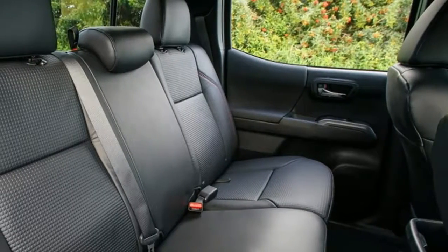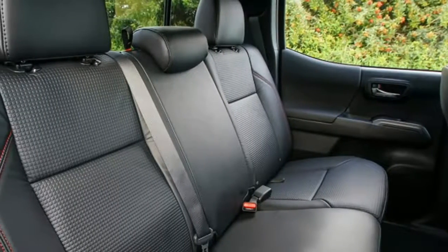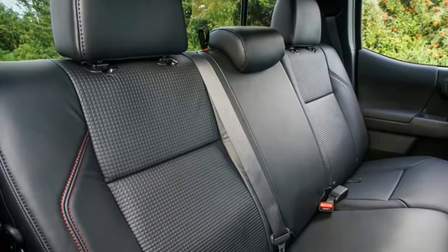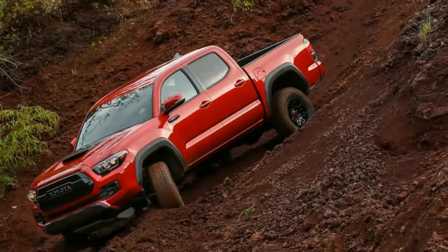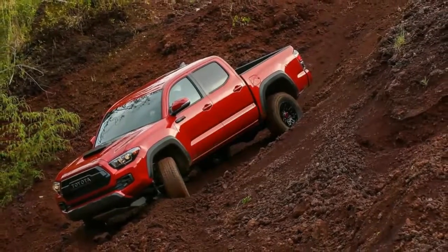You wouldn't get those excellent Fox Shox or TRD visual accoutrements in the TRD Offroad trim, but it does come with upgraded Bilstein shocks, an electronic rear locker, and crawl control. On the other hand, the Offroad does lack the presence of the aggressive Pro, which is as important a consideration as the excellent suspension.